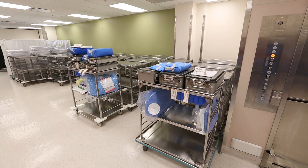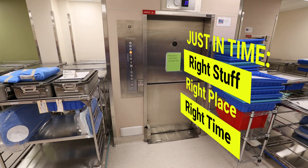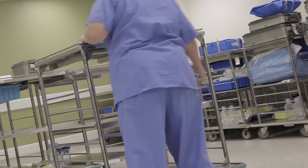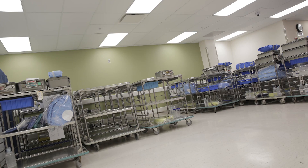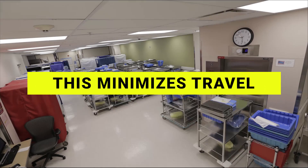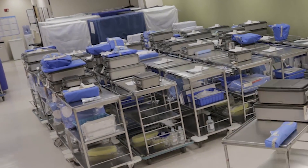Completed carts are staged right here in SP, just in front of the clean elevator, which keeps them out of the OR until they're needed. To minimize cart travel, technicians stage these carts according to the OR layout, so carts won't cross paths on their way to different destinations. Tomorrow, a couple dozen surgical teams will be using these custom carts.